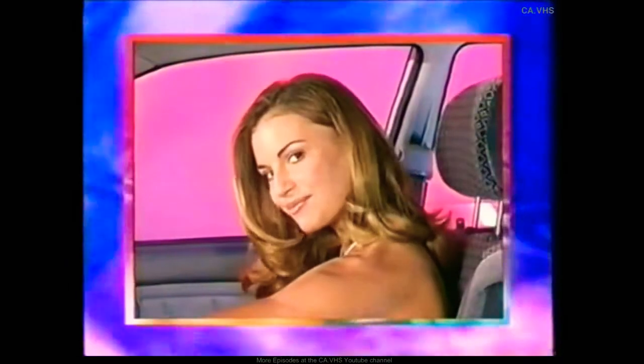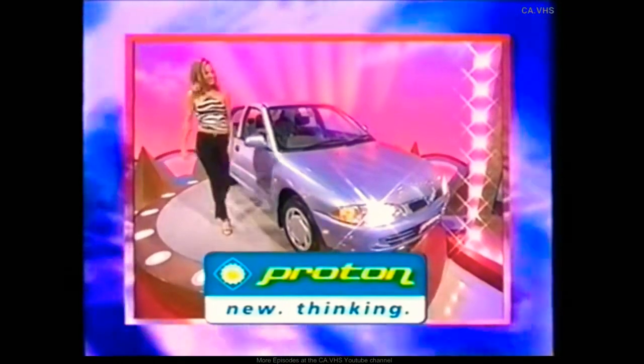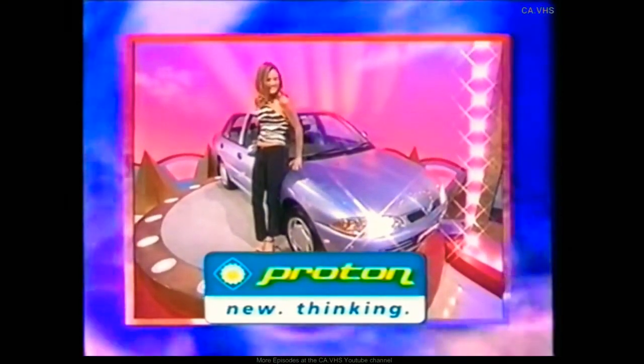Built to the exacting standard you've come to expect in a Proton. Its stylish interior is loaded with features: air conditioning, immobiliser and power steering. With a three-year, one-million-kilometre warranty, it's priced at $14,990 plus on-road costs. Proton, New Thinking.